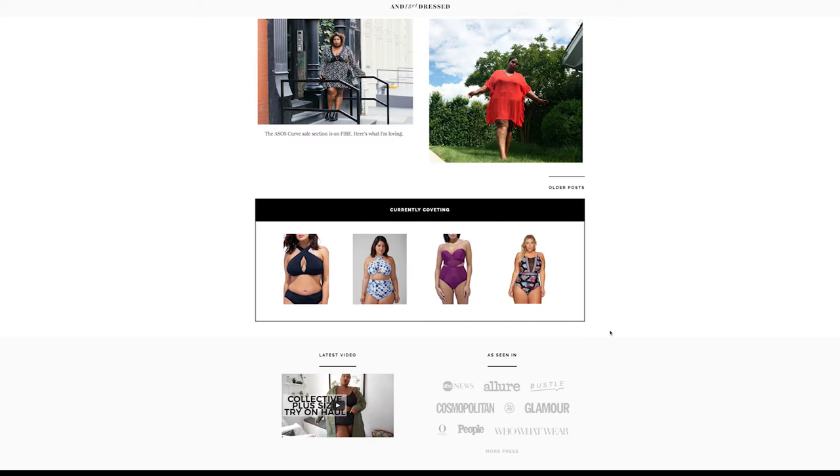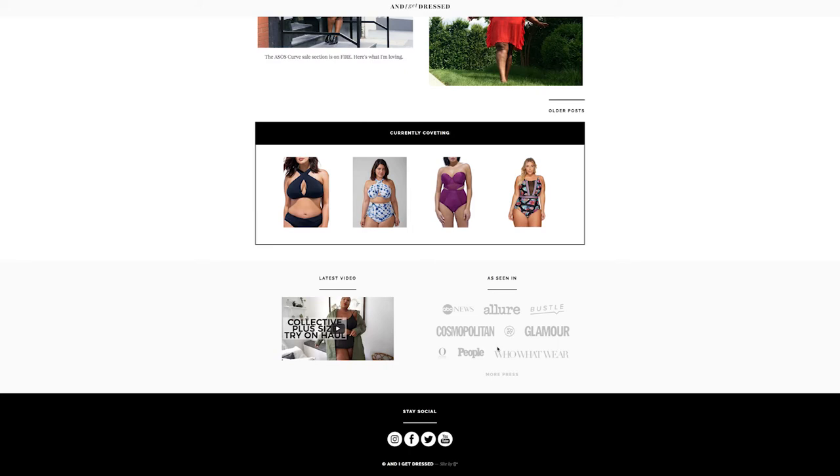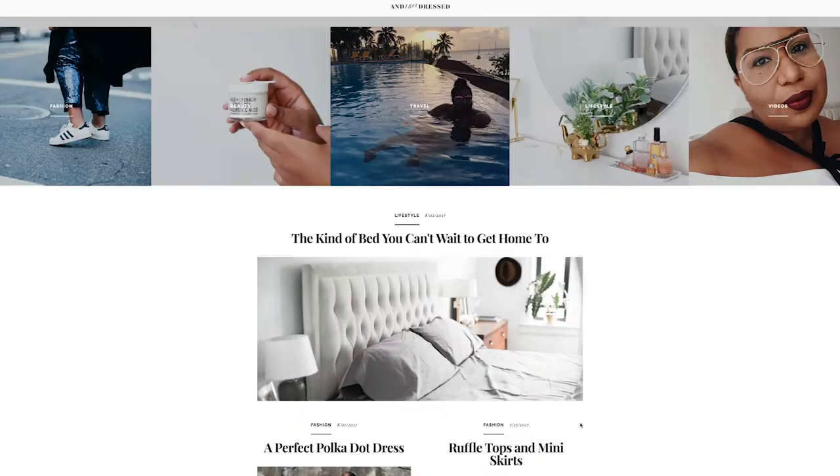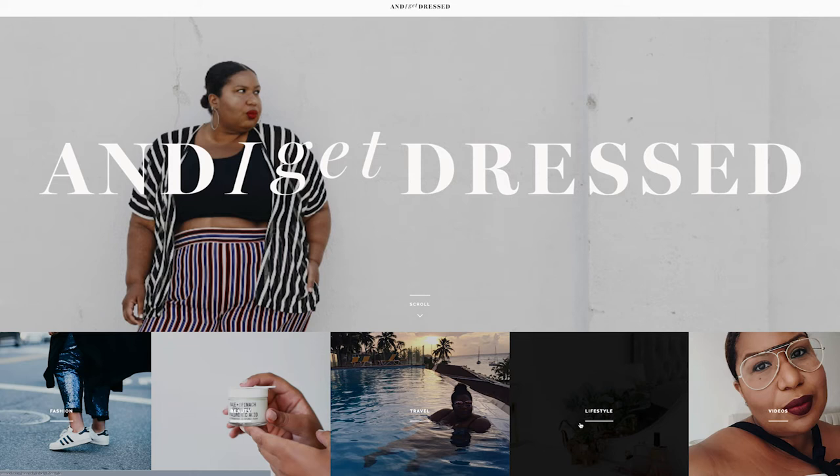Scrolling down to the very bottom of the front page, we've got a latest video link to her YouTube channel, and an 'As Seen In' section — which provides social proof. It tells someone coming to her blog that these people value my opinion on fashion, and you should too. The social links are down here; I would love to see them at the top banner, but I'm guessing — since this looks like a similar theme to mine — she can't add them there, because it's a pain.